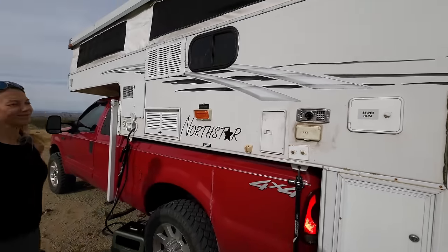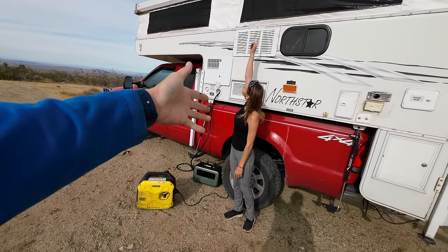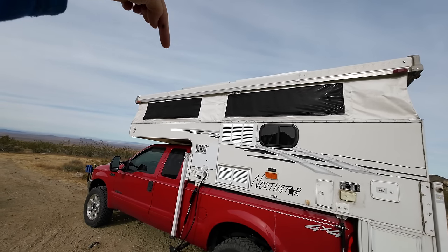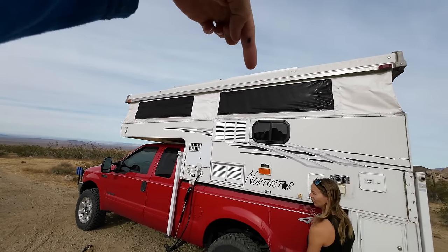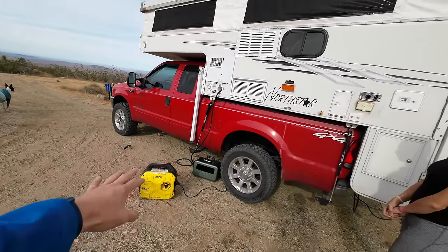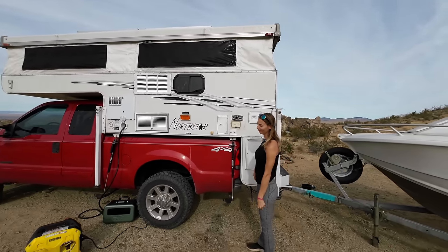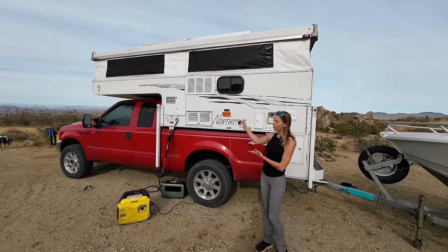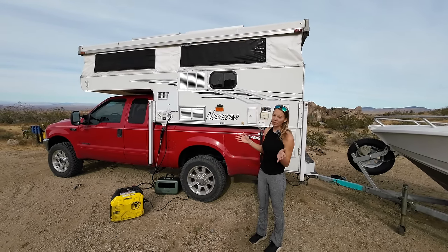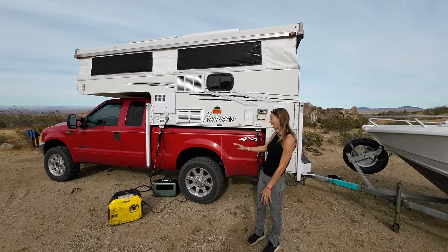We also have a Champion generator — one of the most quiet generators, super reliable, never had any issues starting it. It'll charge this battery bank up in just a couple of hours. For heat: last night it got down to 30 degrees. We have a diesel heater with an exhaust port, and it runs off a 12-volt deep cycle battery inside the camper. On the roof there are two 100-watt solar panels, so that one battery will run the diesel heater all night. The lights, exhaust fan, and one 12-volt charging port inside also run off just that battery and solar.